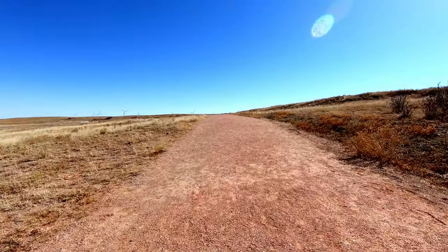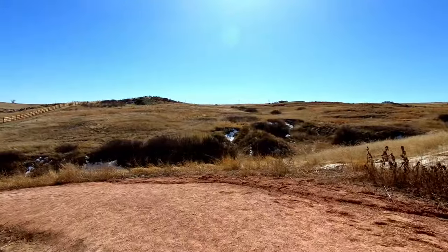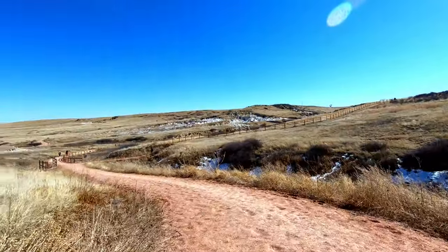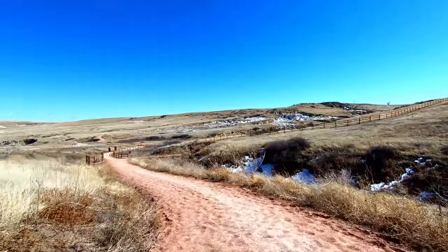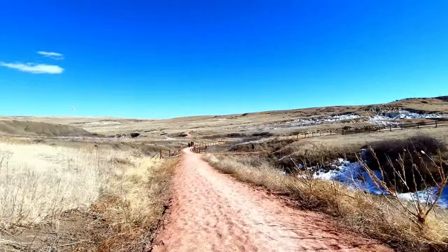We personally, in the several times we've been there, have never seen any wildlife, but although rare, you might see coyote, mule deer, pronghorn antelope, or short-horned lizards. The area also supports a variety of birds like hawks, mourning doves, magpies, and more, so keep your camera handy.